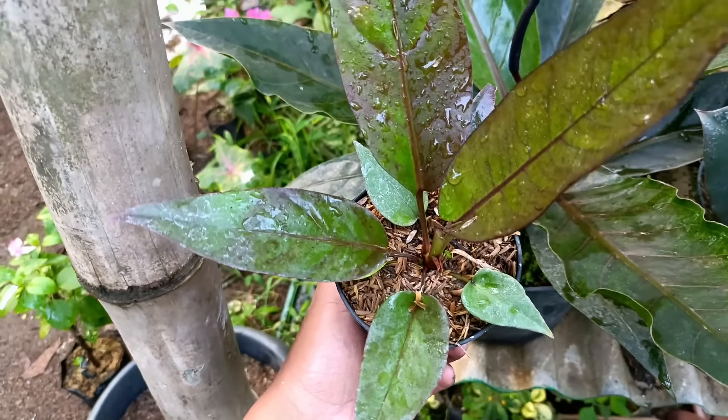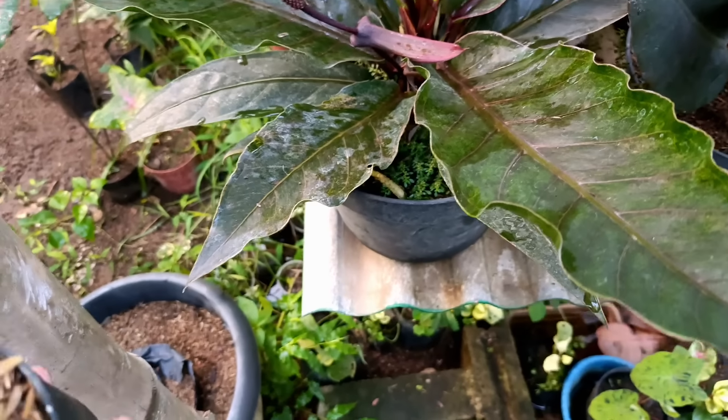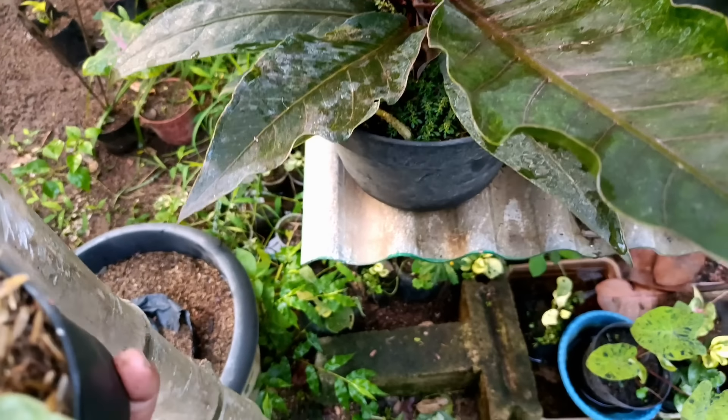Selanjutnya ada Air Mata Bunda, yang mau silahkan. Untuk harganya di nota Rp20.000. Panjang banget seperti ini.